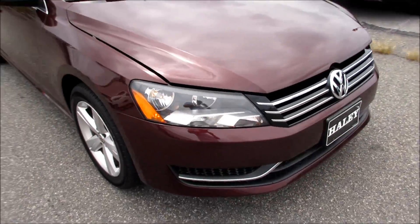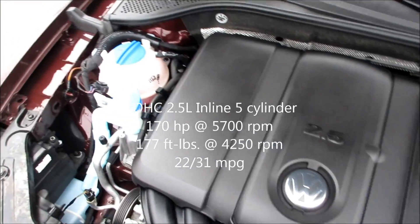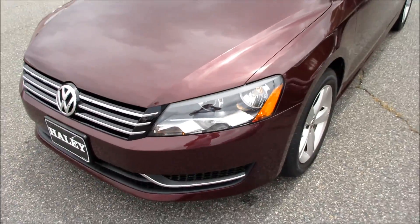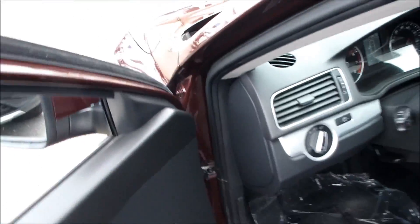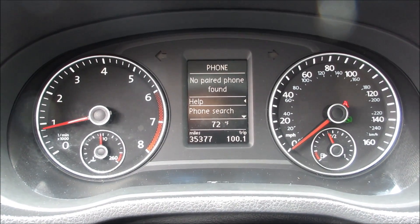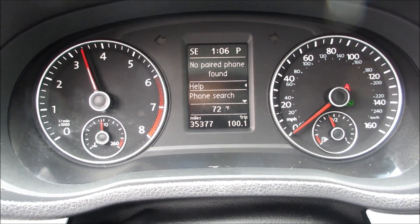Coming up underneath the hood of the Passat, you can see your halogen headlights. This one does have Volkswagen's 2.5-liter inline five-cylinder engine. Going ahead and giving this one a rev — the engine has a very nice, unique note to it, and it does have a rev limiter.